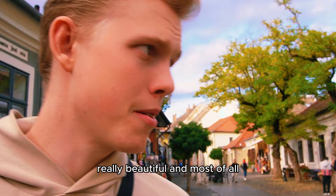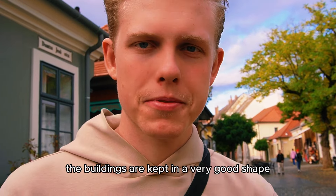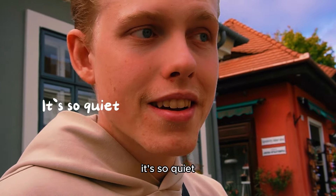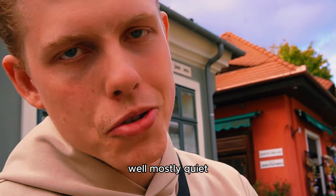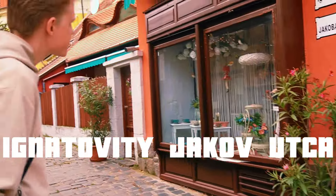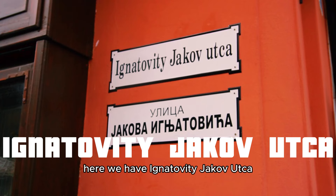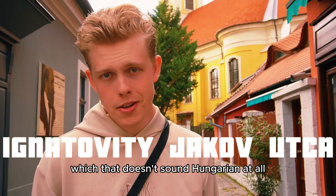It's really, really beautiful and most of the buildings are kept in very good shape. It's so quiet — well, mostly quiet. Here we have Ignjatović Jakab Utca. That doesn't sound Hungarian at all.